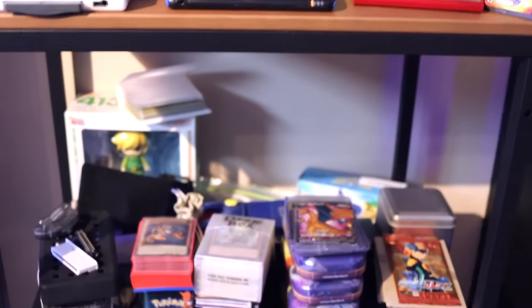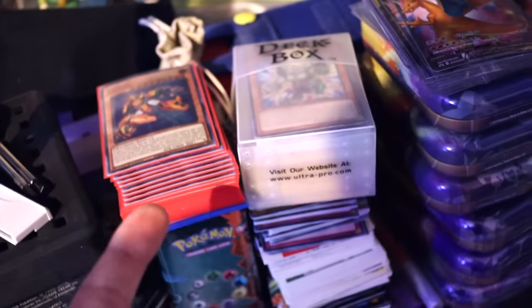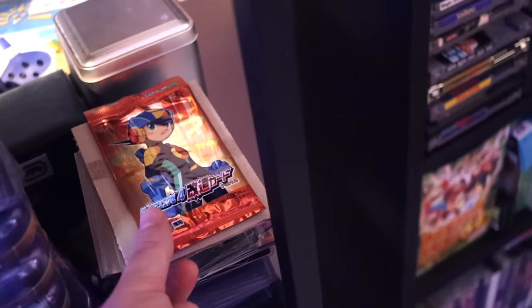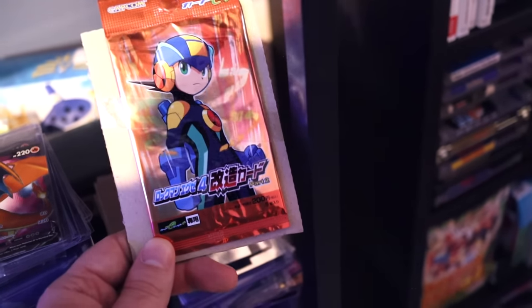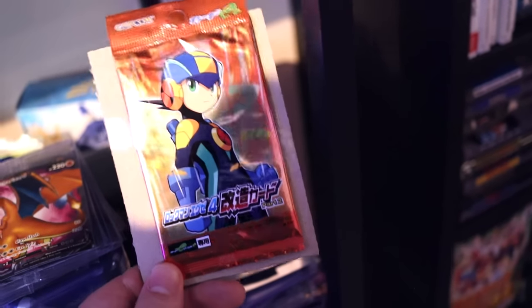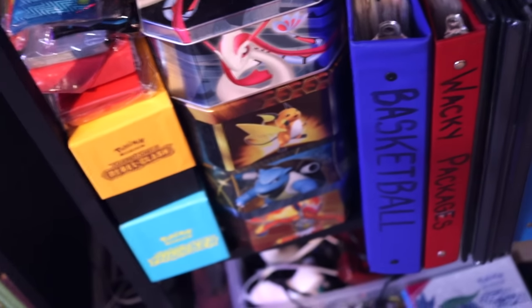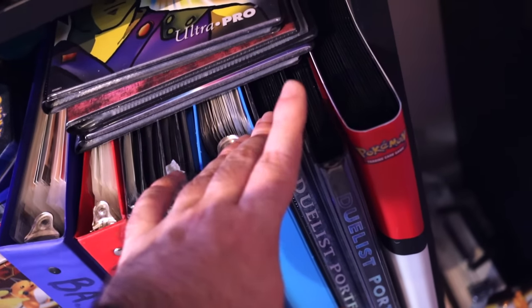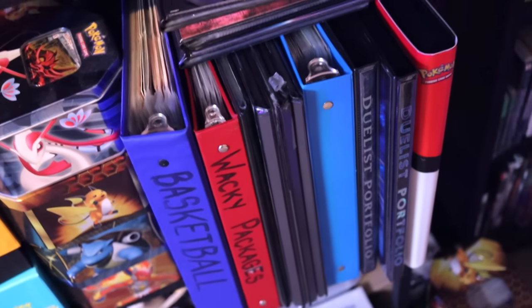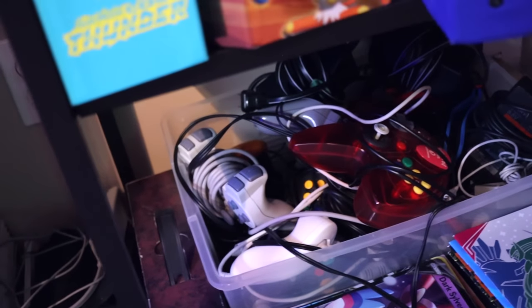Moving on there's a bunch of miscellaneous Pokémon stuff — some Yu-Gi-Oh cards I haven't put into binders yet, some Pokémon tins I haven't opened yet. I've got this Mega Man card pack thing for the e-Reader — only released in Japan, so I ordered one. I'm waiting for a special occasion to open it. This is my card collection: tins now filled with bulk, card binders for Pokémon, Yu-Gi-Oh, and Wacky Packs. Maybe another day I'll do a tour of my prized Pokémon and Yu-Gi-Oh cards. Below that is miscellaneous controllers and cables — kind of my emergency storage.